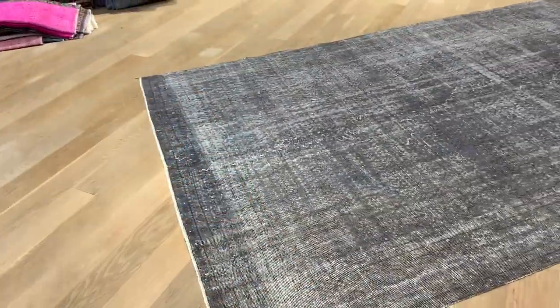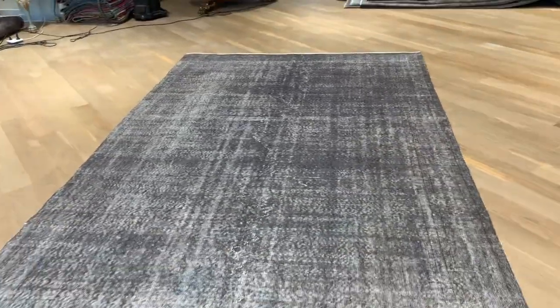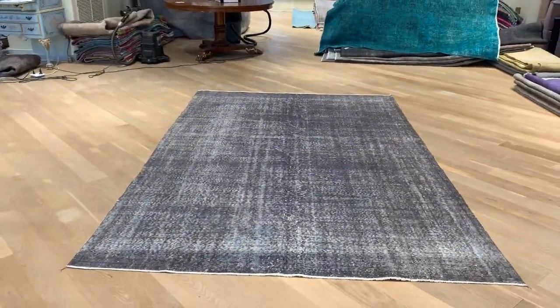The line down here has got more wool on it, so it's a bit darker, and that's sporadic throughout the carpet. If you have any further questions, feel free to contact us.